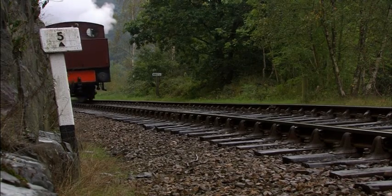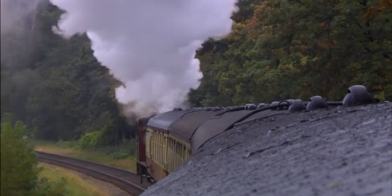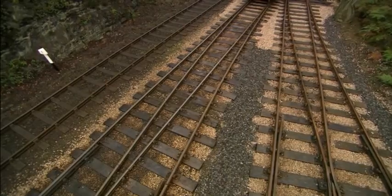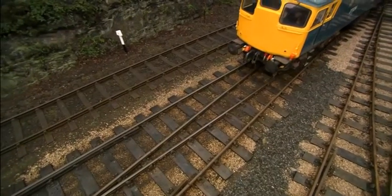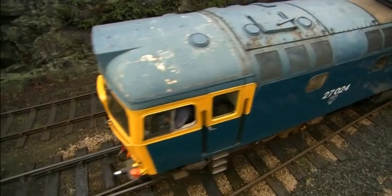It's a steam engine! Did you guess correctly? Let's try again. What type of train do you think is coming — a steam train or a diesel train? It's a diesel engine! Did you guess correctly that time?